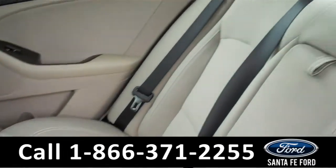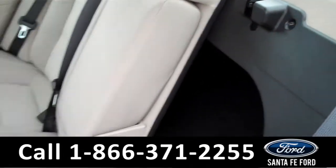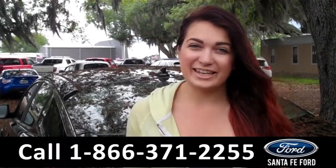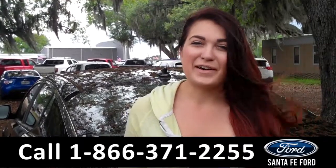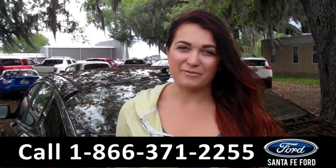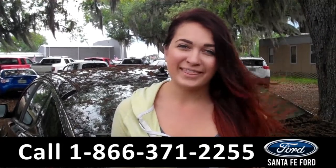Lastly, we'll take a quick look at the second row, which can be folded down for more storage. That was our 2014 Kia Optima. For more information, you can give us a call at the number below, or check us out online 24/7 at SantaFeFord.com. I'm Carly, thanks for watching!